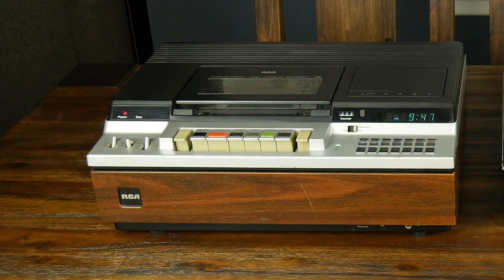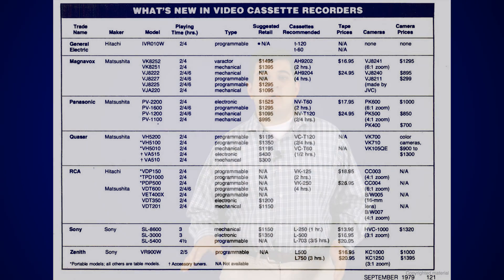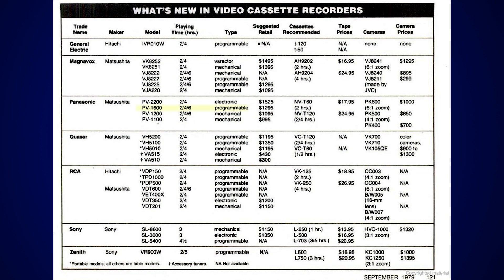Now to be fair, this RCA machine was probably a little more expensive than the Sony. Poking around online shows that the Sony retailed for — are you sitting down — $1,250. And although I don't have a firm price for the RCA model, this price chart from Popular Mechanics shows the Panasonic PV1600, probably the exact same machine internally given its features, at $1,295. But this is for the absolute whiz-bang most complicated VCR on the market. As their ads proclaimed, no one gives you more VCR than RCA.